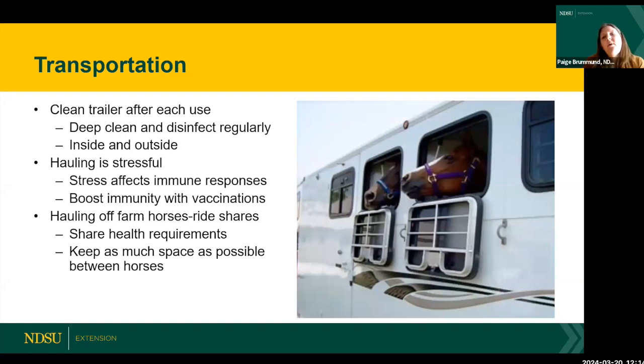When transporting your horse, cleaning the trailer after each use sounds like common sense — clean out the manure and let it dry completely. But deep cleaning and disinfecting regularly is something we're perhaps not as good about. How regularly depends on how often you haul. If you're hauling multiple times a week, deep cleaning regularly becomes much more important.